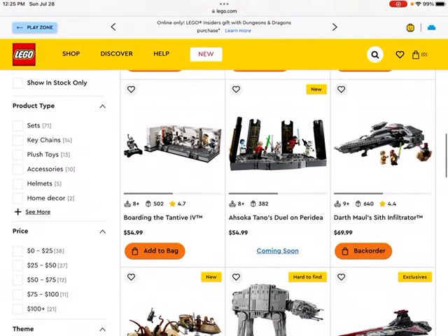Then we get to this next set — the famous scene of boarding the spaceship. This one is $55 and it's got an exclusive minifigure for the 25th anniversary. The 20th anniversary sets that I have in my collection have all ended up doing quite well. I've sold off probably the majority of them, but I still have a few that are worth quite a bit and have done quite well.